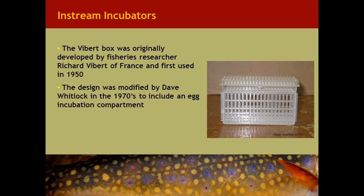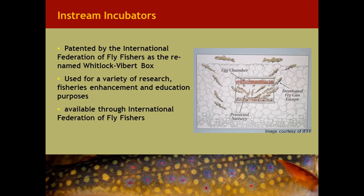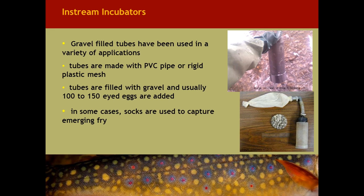The Viberte box was originally developed by fisheries researcher Richard Viberte of France and used in 1950. It was later modified by David Whitlock in the 1970s to include an egg incubation compartment at the top with a plastic folding door. The eggs hatch in the upper incubation chamber and drop down as sac fry into a protected nursery area, then escape into the surrounding gravel and eventually emerge as swim-up fry. The design is now patented by the International Federation of Fly Fishers as the renamed Whitlock-Viberte box, used for research, fisheries enhancement, and educational purposes, and is only available through the International Federation of Fly Fishers.